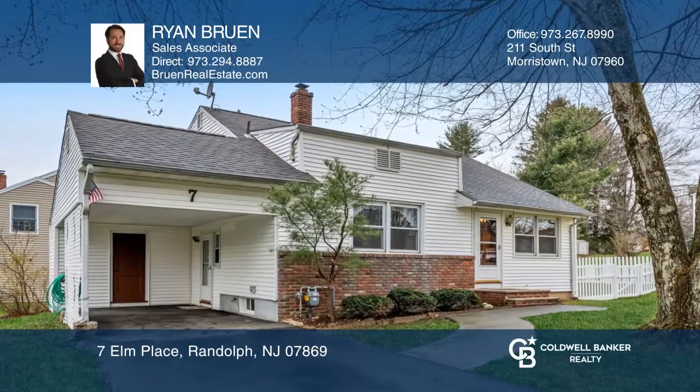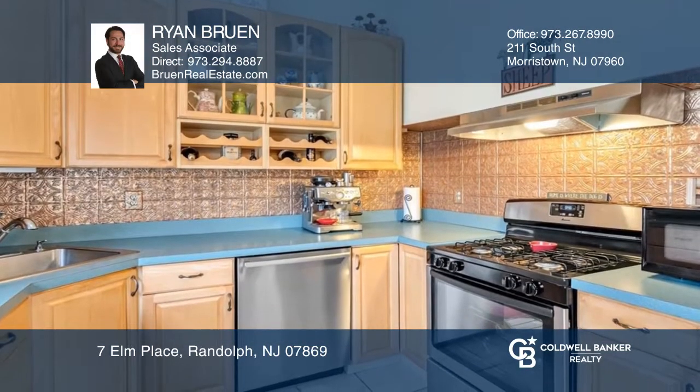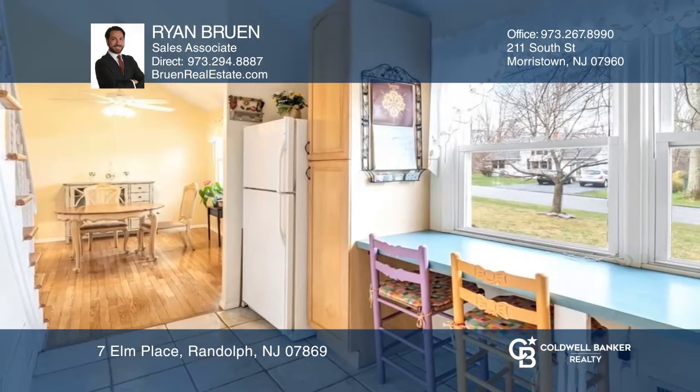Bright and open, this terrific home features an eat-in kitchen with a breakfast bar, a formal dining room and a large living room with a door leading to the fully fenced-in backyard and new paver patio.